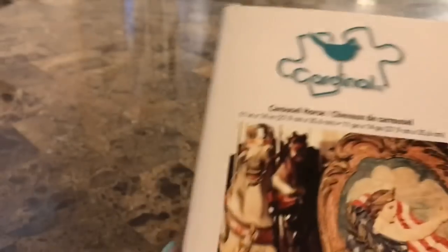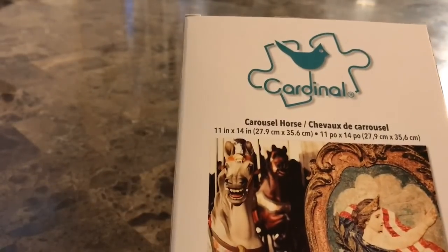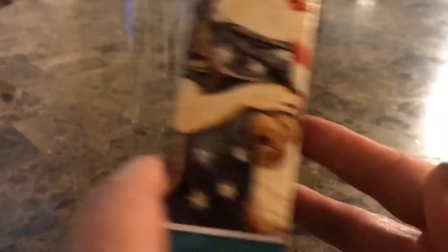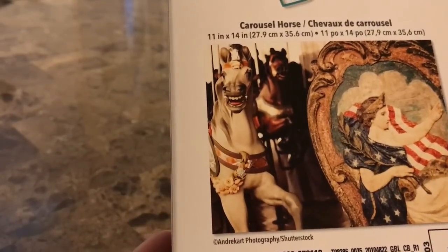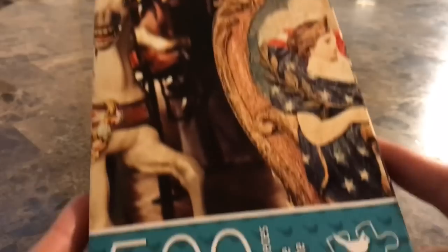Another puzzle that I picked up is this one called Carousel Horse. This one also looks kind of vintage, and it's a 500-piece, which is still not too bad. It's the same size, 11-inch by 14-inch, so I guess the pieces are going to be smaller in this one, which is okay because they're a lot of fun. I love doing puzzles. Summer is around the corner, so we're going to have some things to do and keep us busy.